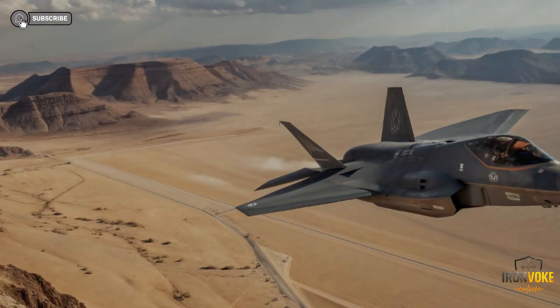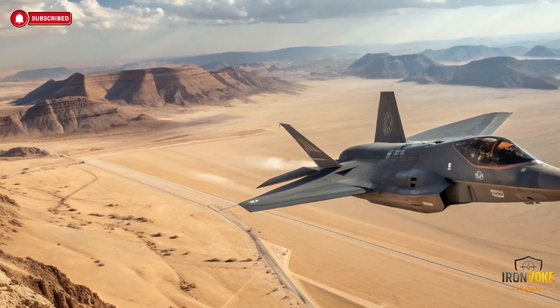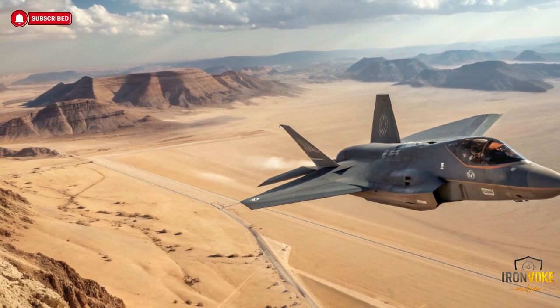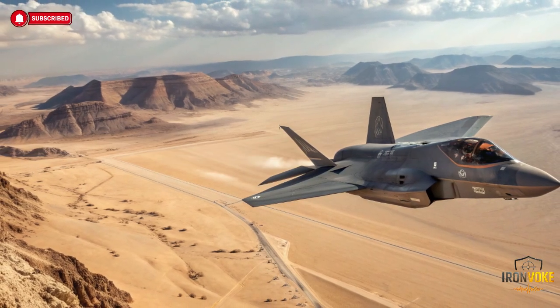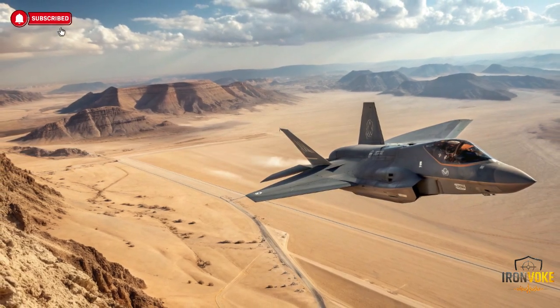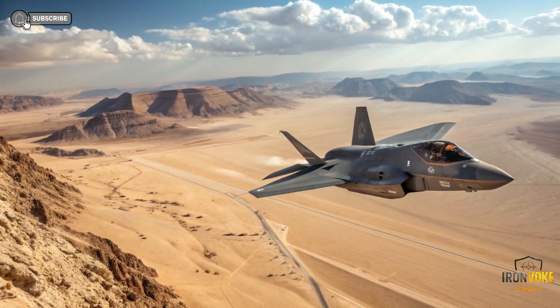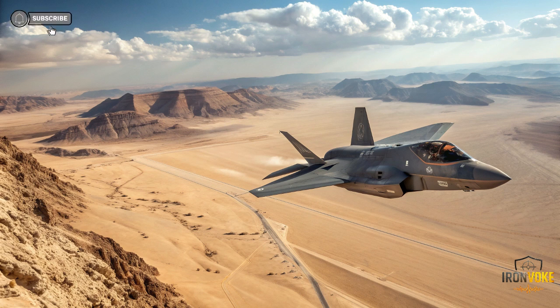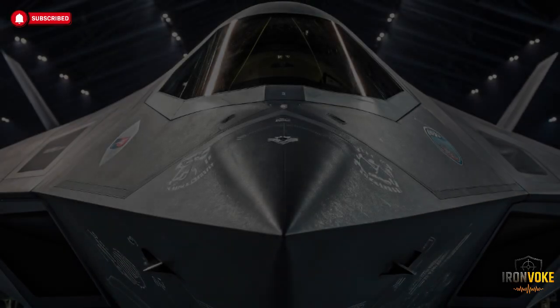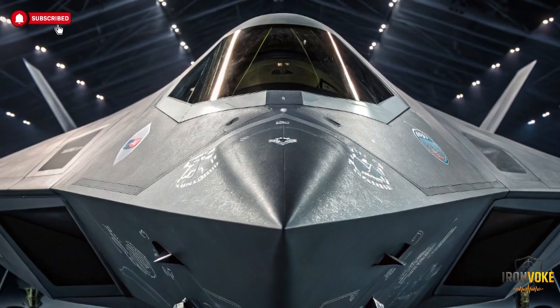The single most important difference between Israel's F-35 Adir and the US F-35 is software control. The standard American F-35 runs on highly protected mission systems managed by US authorities — updates, threat libraries, and operational parameters are tightly regulated. Israel, however, was granted permission to install its own independent software layer on top of the F-35's core systems. This is unprecedented. It means Israeli engineers can rapidly modify electronic warfare behavior, sensor priorities, and mission logic without waiting for US approval.